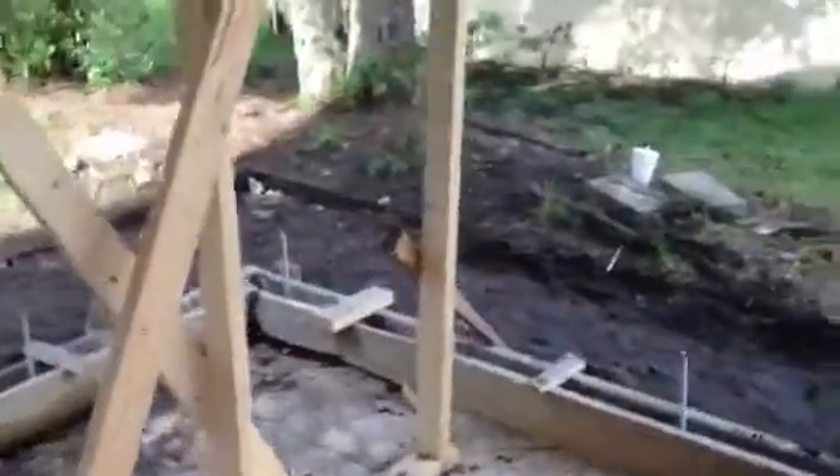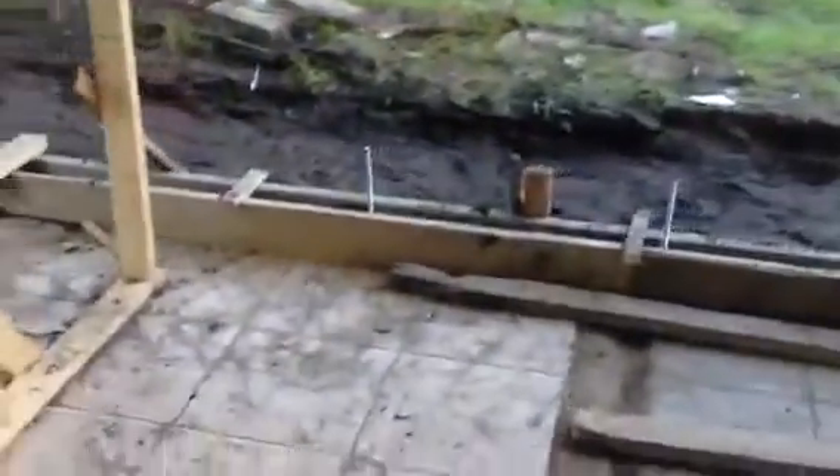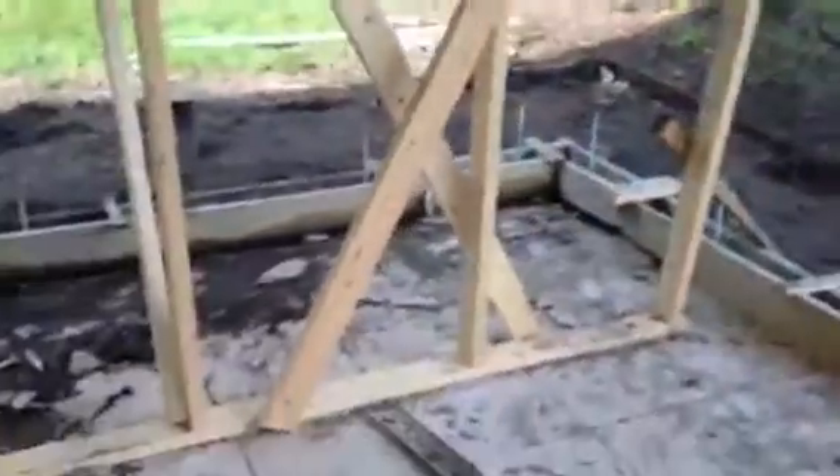We'll have the concrete curb poured here within the next hour and a half. So if I get a chance to get by here on Friday, I'll make another video when we start the framing. But by next week, we should be totally finished with the framing by midweek next week.